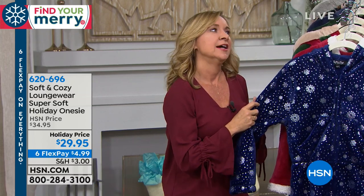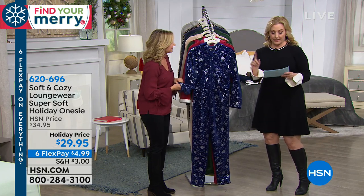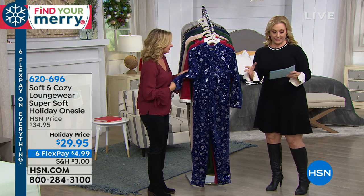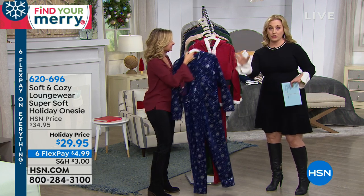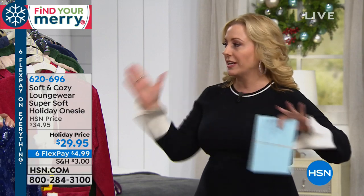I want to do the sizes because the sizes are really easy — they're dual sizing. So extra small, small is one size; medium, large is the next size; extra large, one X is the next size; and then there's a two X and a three X. So it's very easy to order.